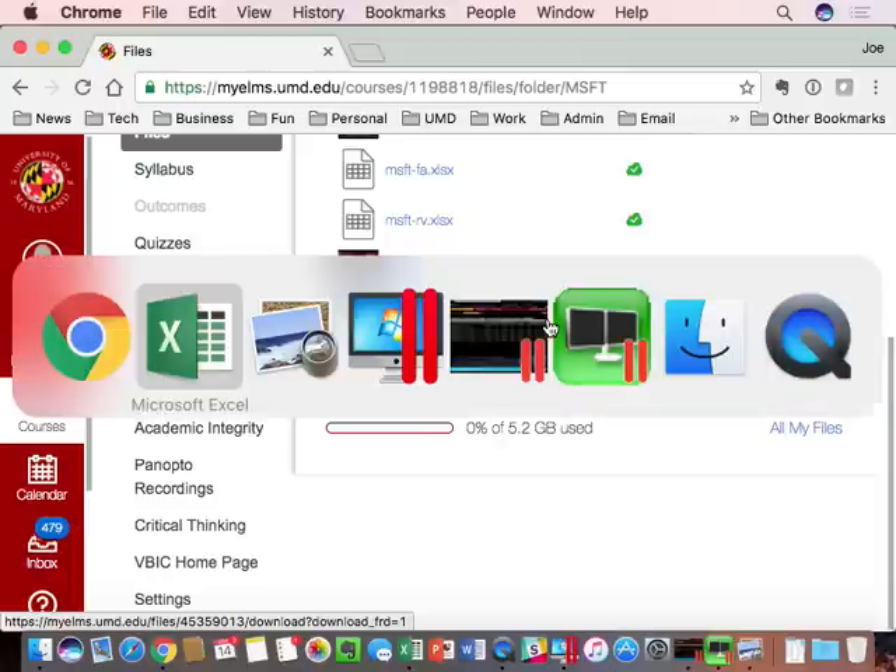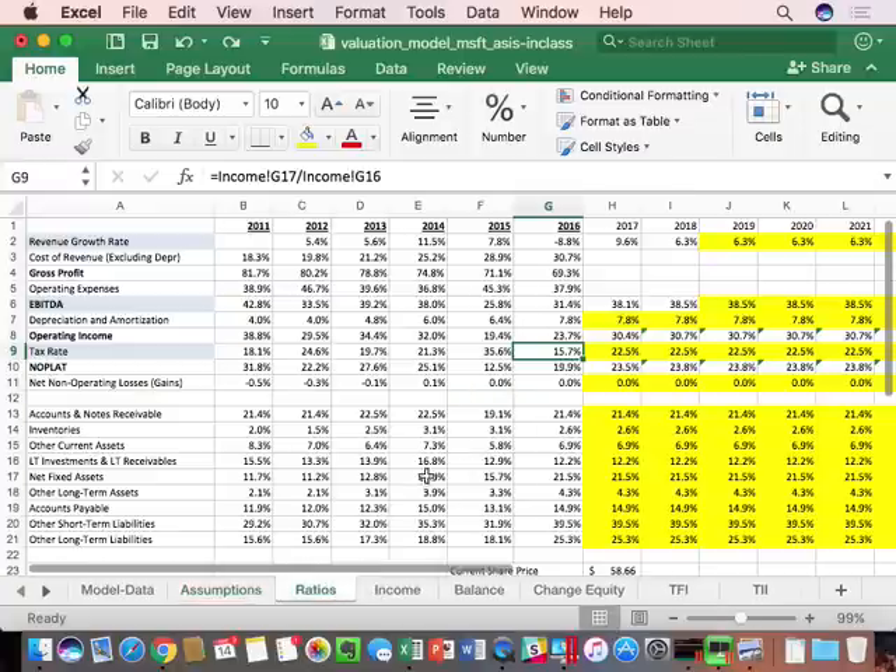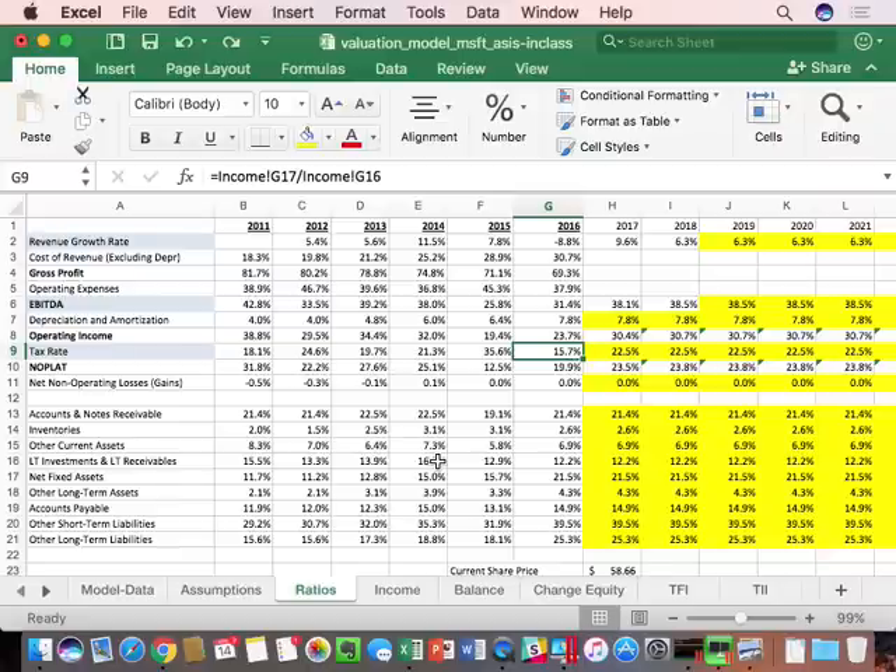This is also a sort of sanity check. One of the things you have to do is come up with a reasonable G, and here's a way that helps you get a starting point. It doesn't have to be your final G — your final G will be your opinion of their growth — but at least it gets you in the ballpark. The multiples are giving us two data points: a data point on margin and a data point on G. Also, if I have a sense of G, I can solve for an ROIC. If I think the company has a different ROIC in the future than historically, I can adjust it.